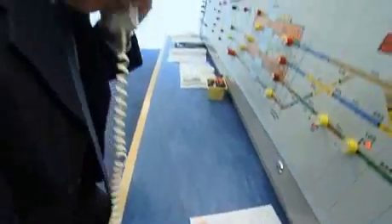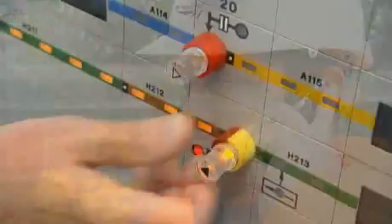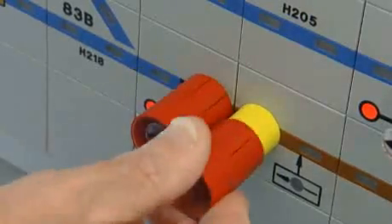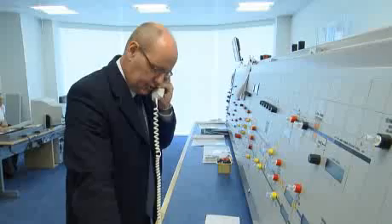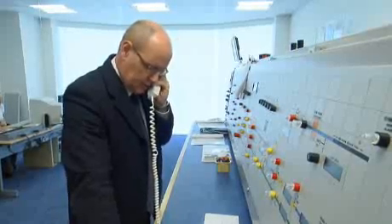Tell them what action needs to be taken. I need you to stop trains on the up goods loop, please. Make sure the recipient repeats your message back to confirm they've understood it. Can I repeat that back to you? A car has come down the embankment at Eccles Station and it's across the up goods loop, 200 yards on the approach to Eccles Sierra 104 signal. Do you need me to stop trains on the up goods loop? That's correct.